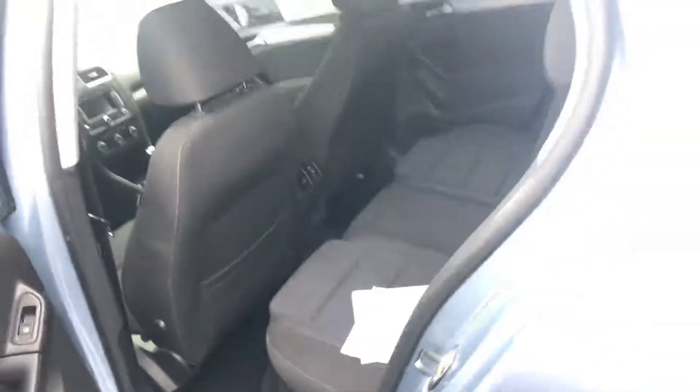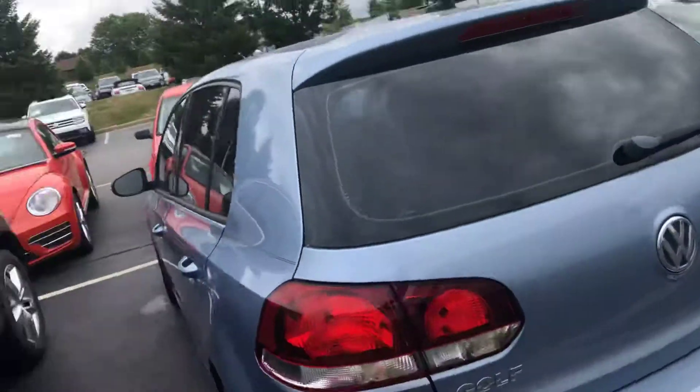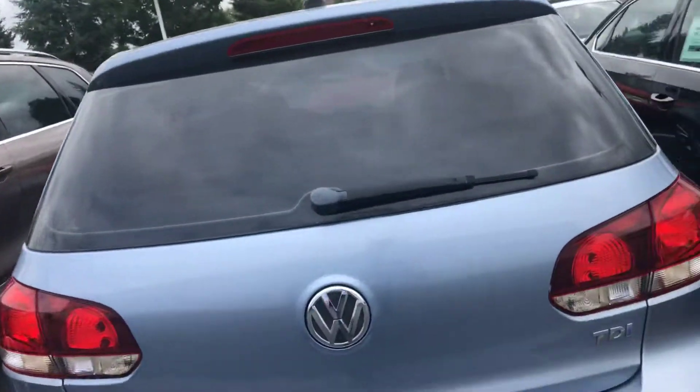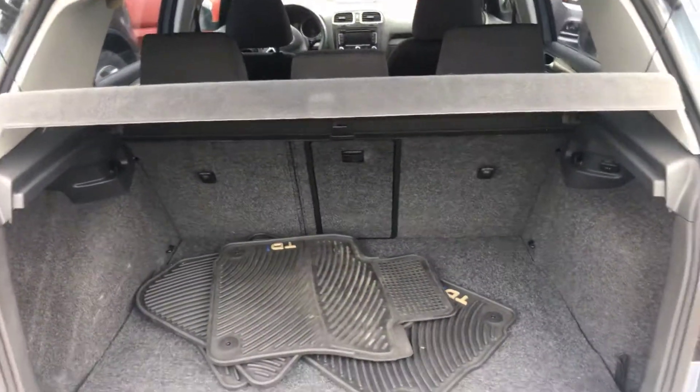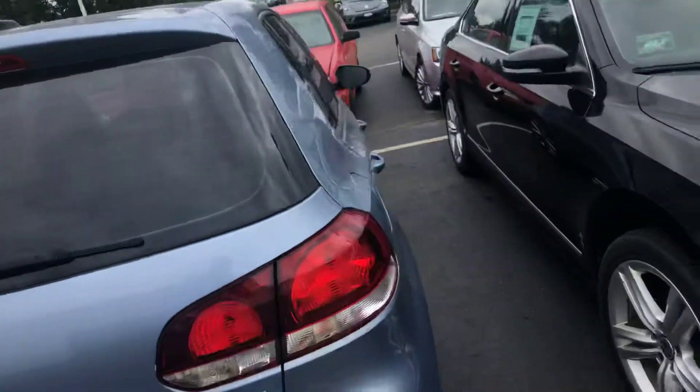This one is certified, so it'll come with a two-year unlimited mileage warranty. The color is called Shark Blue. It has all-season mats and a cargo cover in the back.